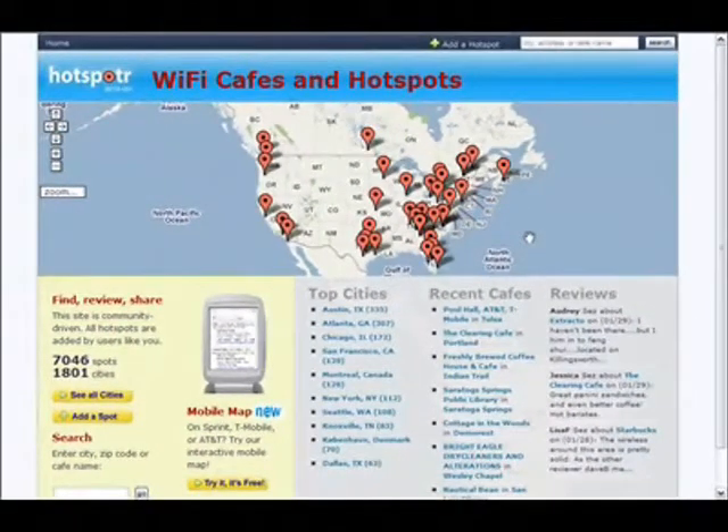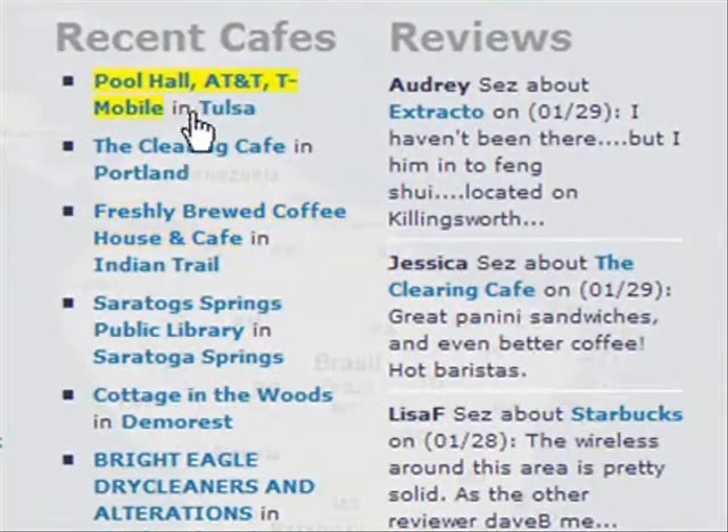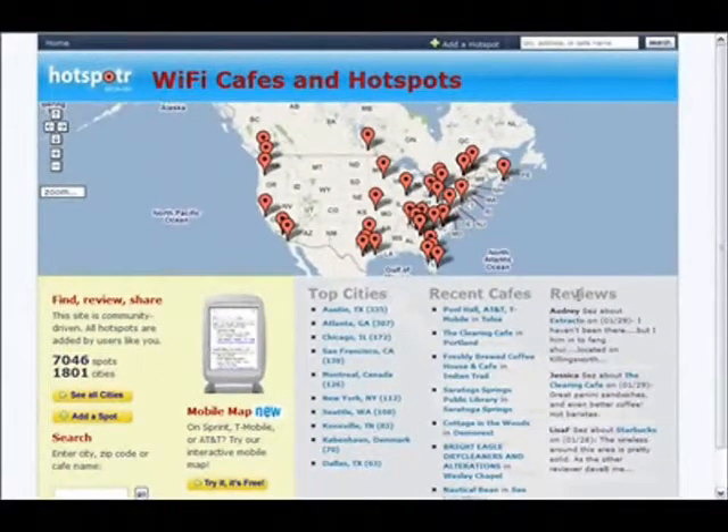If you are looking for a free place to bring your laptop and hook up with free Wi-Fi, this is the site to go to. In addition to listing different Wi-Fi spots, you can also see different cafes. Typically the places listed here are cafes and restaurants. You get a list of all the different cafes that have been recently added into the system, and here are a list of reviews of those different spots.